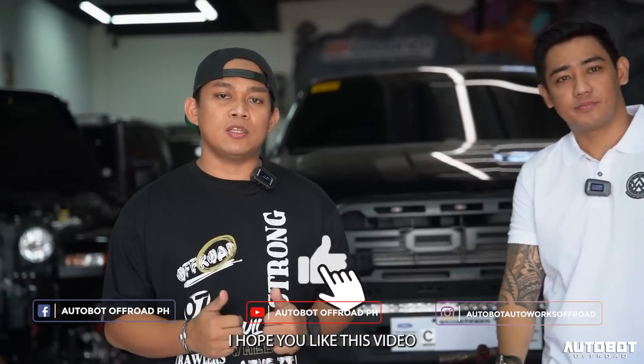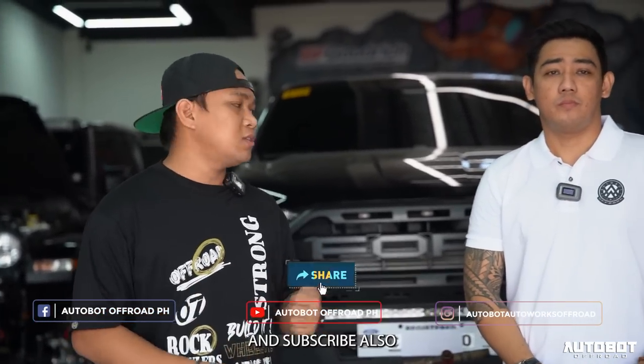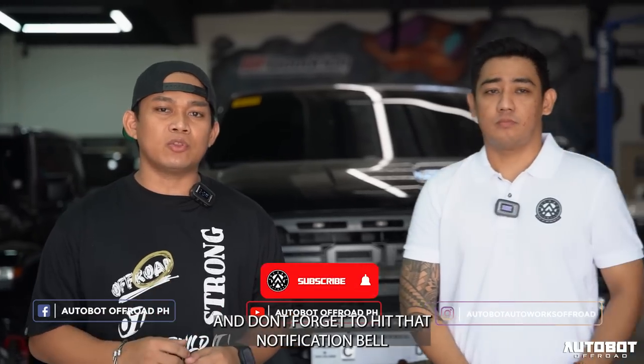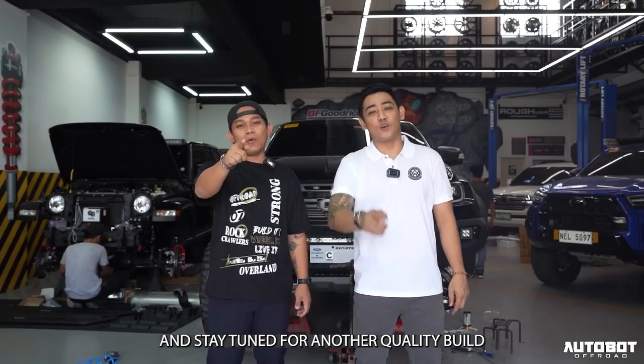So guys, thank you — I hope you like this video. If you like this video, don't forget to like and share, and subscribe. Don't forget to hit that notification bell para mas lagi kayo updated para may mga bagong uploads kami. And stay tuned for another Quality Builds.